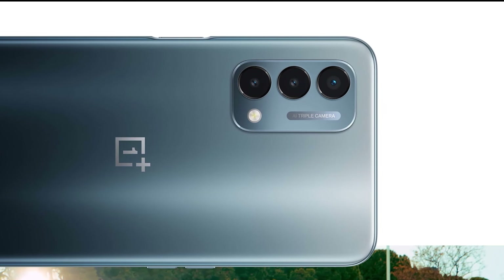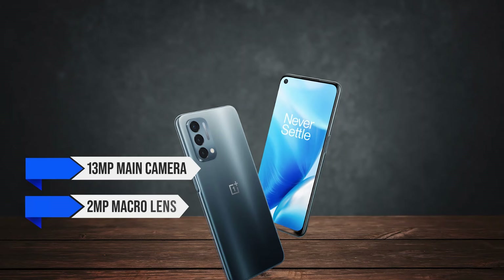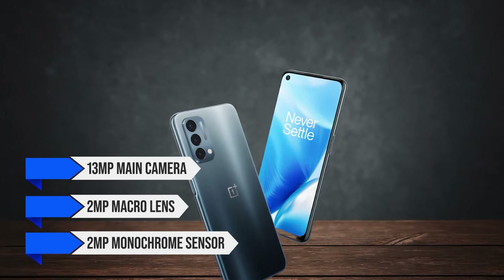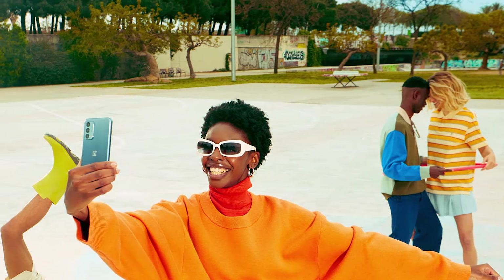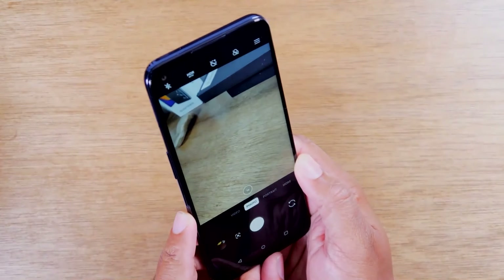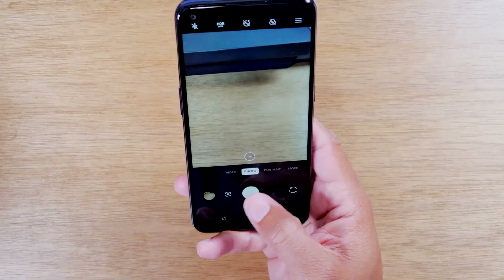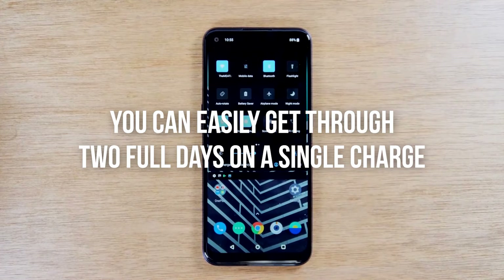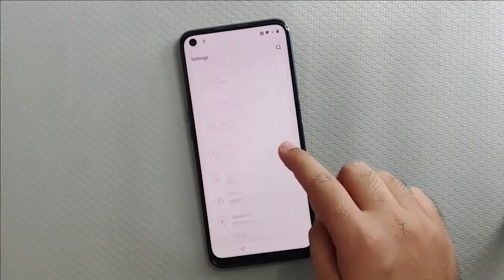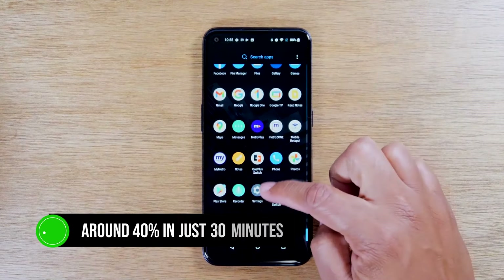One area where the Nord N200 5G could improve is the camera. It comes with a 13MP main camera, a 2MP macro lens, and a 2MP monochrome sensor. In good lighting conditions you can get some decent shots, but overall the photo quality is just okay — there's a lack of detail, and low light performance isn't great. If photography is a priority, you might want to look elsewhere. On the flip side, the battery life is exceptional. With a hefty 5,000 mAh battery, you can easily get through two full days on a single charge. It comes with an 18W charger that gets you back to around 40% in just 30 minutes.